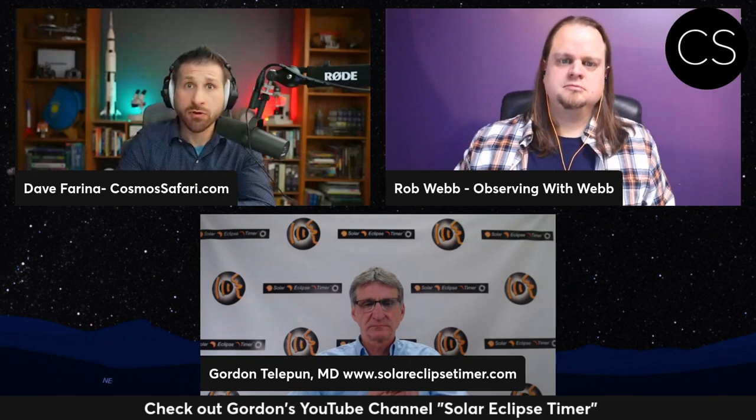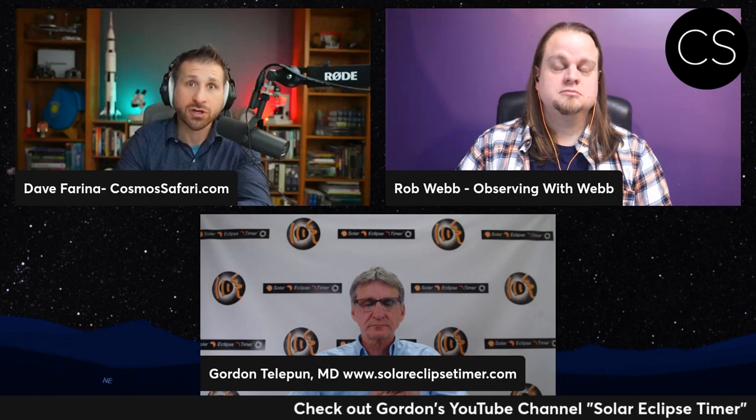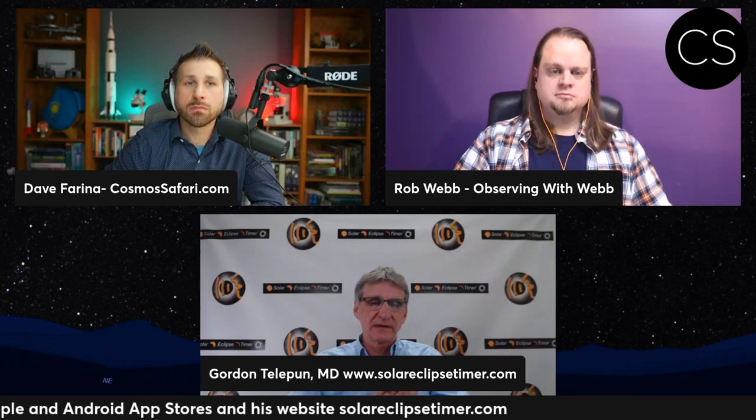If anybody is in the process of reading through this book or have read it and would like to give Gordon some feedback, please do so in the comments of this video or send an email at David at CosmicSafari dot com, or head over to his website at SolarEclipseTimer dot com. Reviews are really helpful — if people like the book or even if they have some comments where they think there can be some improvement, go to the Apple Store and the Google Store and write a review. That's really helpful to help other people even find the book.